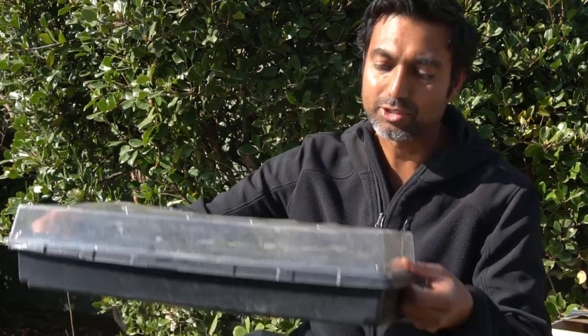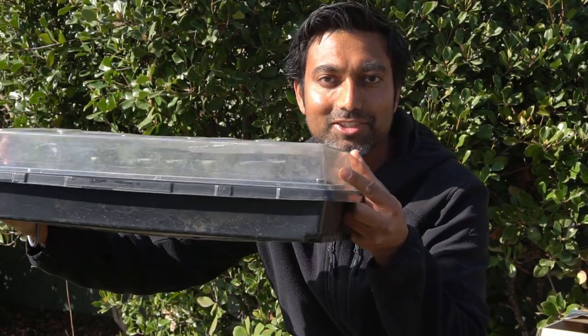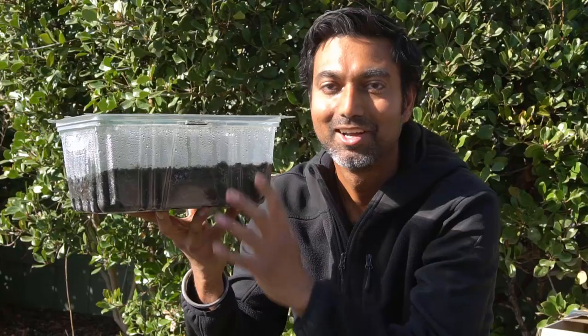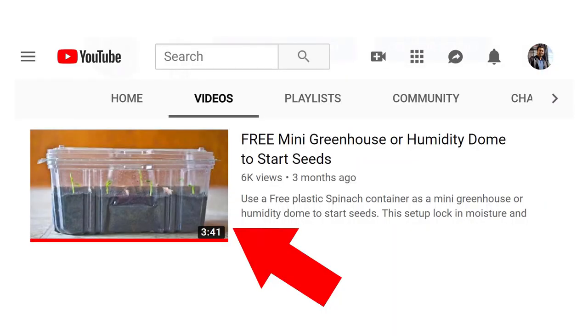For humidity, make sure you keep your trays watered. You can even use a clear dome as well. I get a tray and a dome like this one — it helps to create humidity for the seeds to germinate. What I really like to do is use a spinach container like this one. Check out how much humidity is in this container. I made a separate video on how you can use this spinach container to grow your seeds and create a lot of humidity.